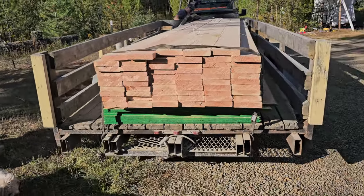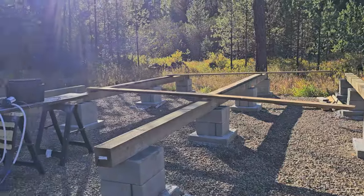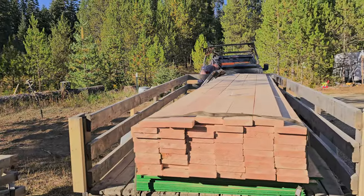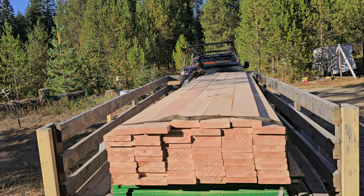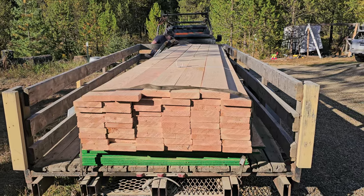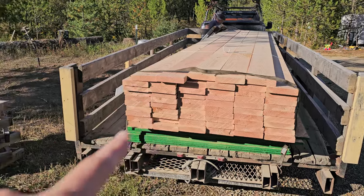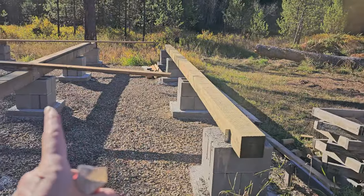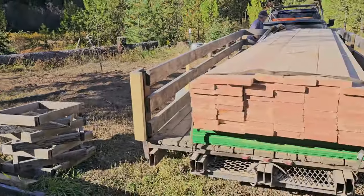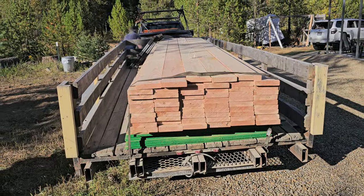My son-in-law and daughter are supposed to come out this weekend and help. Right now it's Friday evening and we're gonna unload the two-by-eights up onto the deck tonight, because Harper and I have to go home — she has a soccer game.